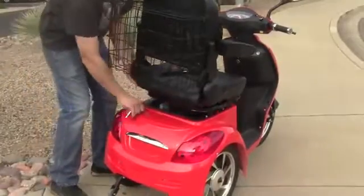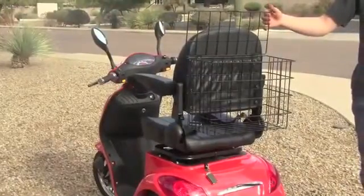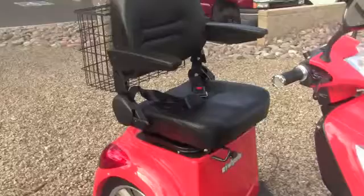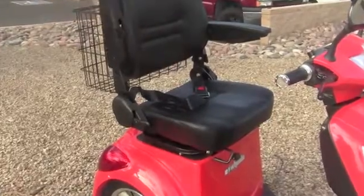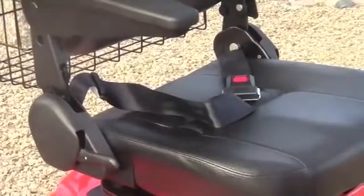There is no shortage of storage with this scooter. You will find a lockable storage compartment under the seat and a large sized basket attached to the back of the seat as well. The armrests fold up and down for easy chair access, and a seatbelt gives you added security.